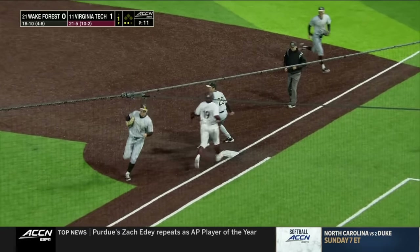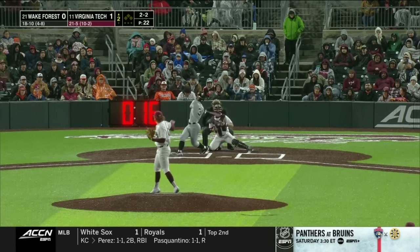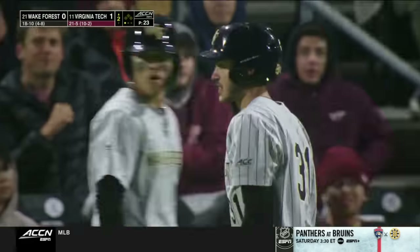That one's on the ground, the toss to Burns for the out. He's going right after these hitters. Swing and a miss through strike three — the second strikeout of the night.